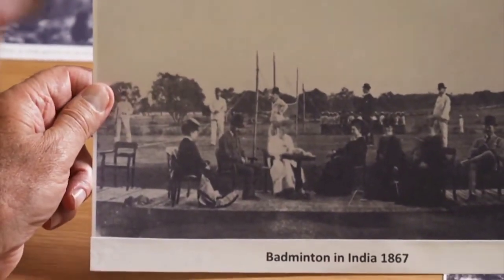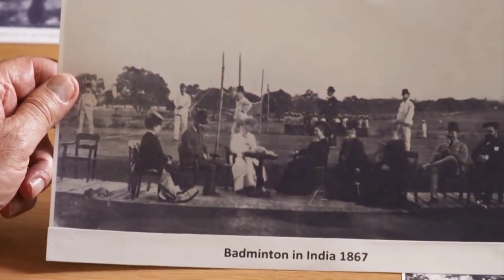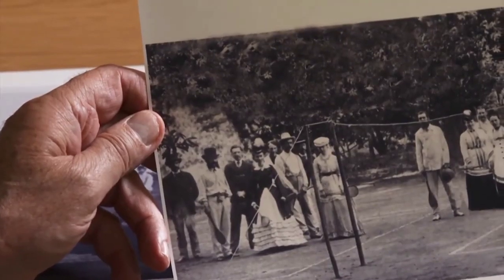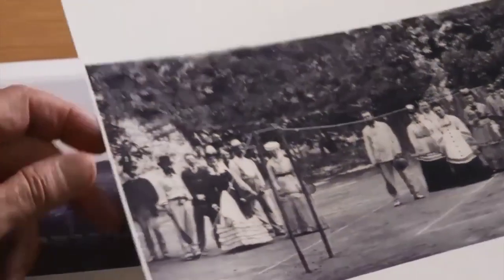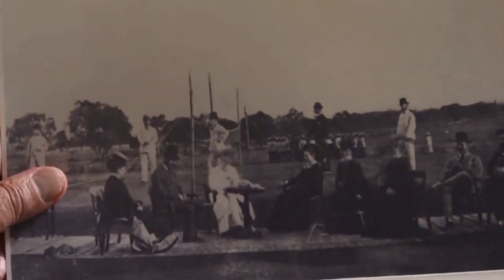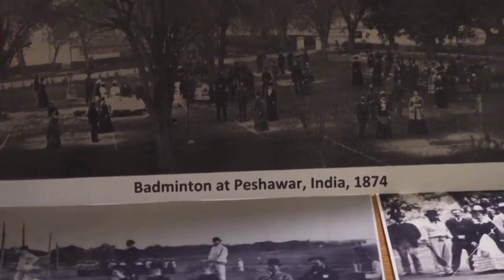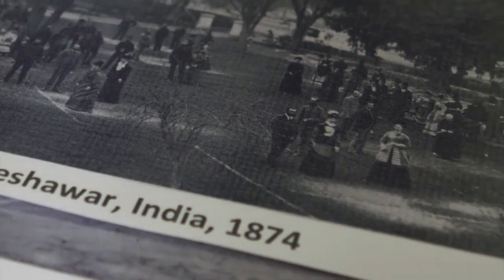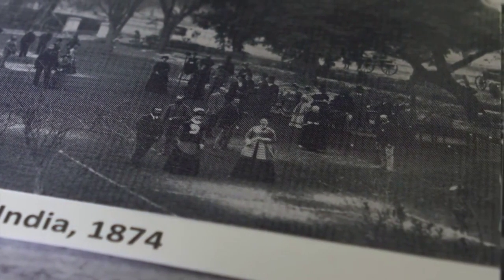This is another photograph of Badminton being played in 1867 in India. You can see from that 1864 photograph they were certainly using a net — it's slightly higher than five foot, but they were using a net. And again in 1867 they were using a net. This is a photograph of Badminton being played in Bashar, India, in 1874. You can see the courts are well-played because the grass is worn out there.